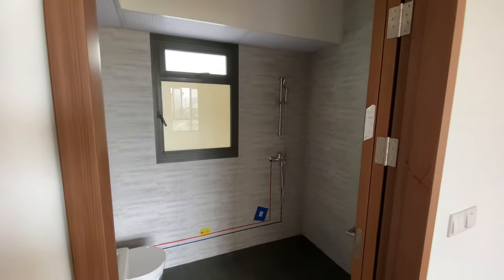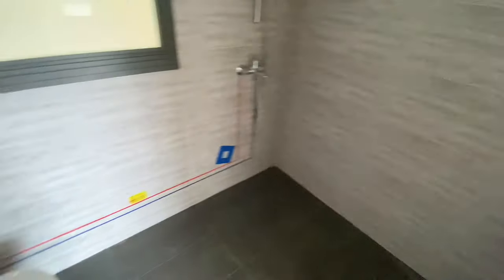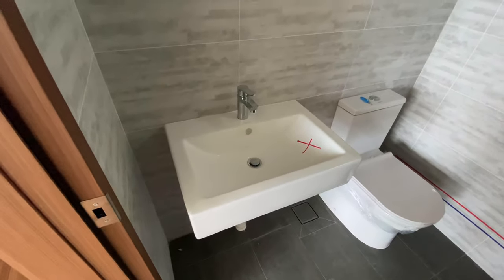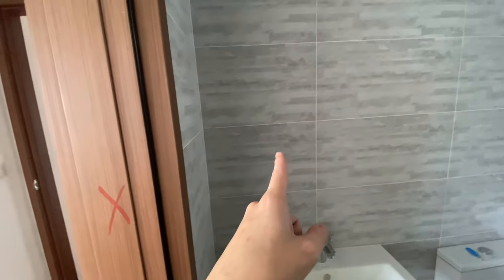This is the master toilet. We'll be changing this out for a different set, and we'll be changing the sink as well. We'll be keeping the WC, and we also won't have a mirror cabinet here.